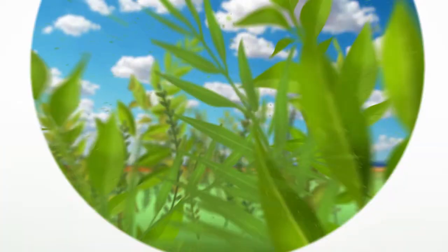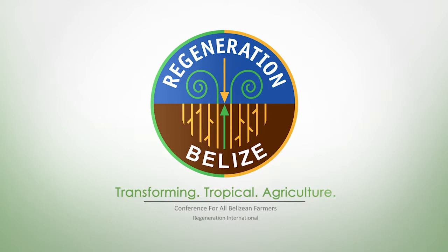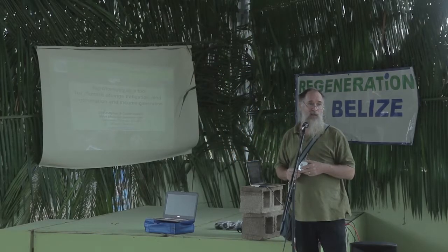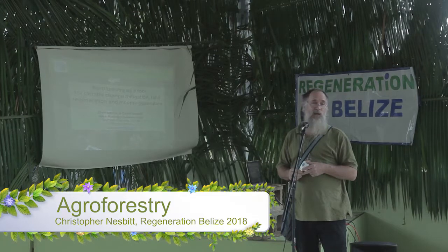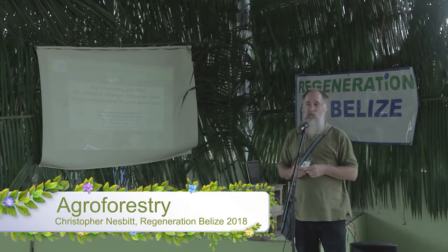Good morning, everybody. My name is Christopher Nesbitt. I manage a small non-governmental organization in Toledo district called Miami Mountain Research Farm. We are dedicated to examining the intersection where agriculture overlaps with ecology. We're particularly focused right now on ways to draw down atmospheric carbon using tree crops.